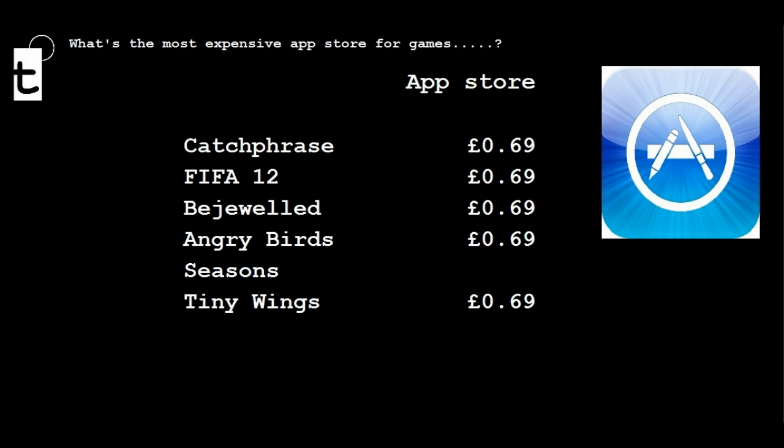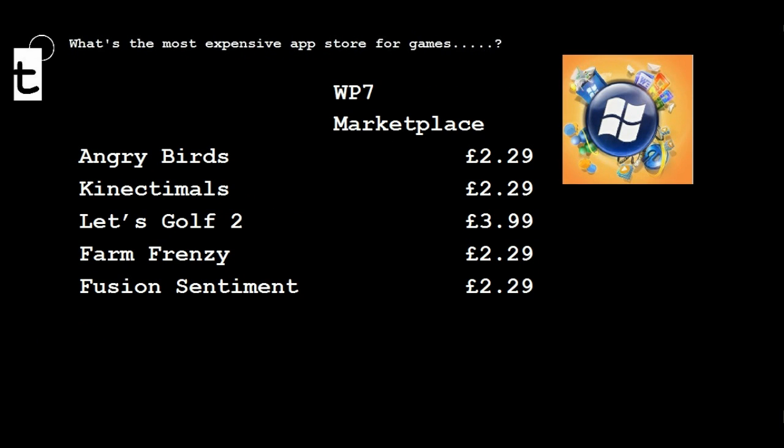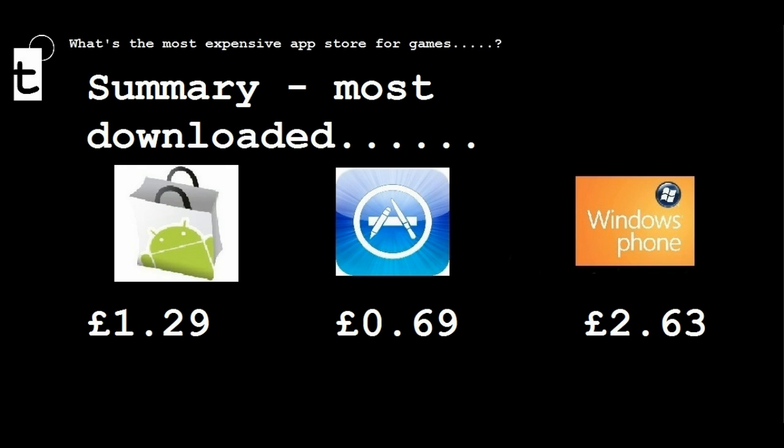Here are the five most downloaded on the Apple App Store, giving a total of £3.45 and an average of £6.09. On Android, the average is £1.29, which is slightly more than on the Apple App Store. Here's the equivalent on Windows Phone 7 — a total of £13.15 and an average of £2.63. So to summarise: on Android you pay an average of £1.29 per game, on the Apple App Store £6.09, and on Windows Phone 7 £2.63.